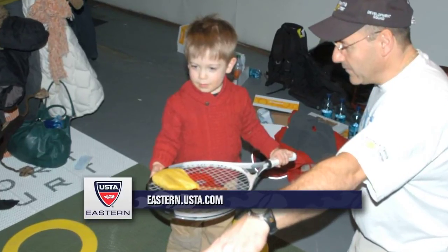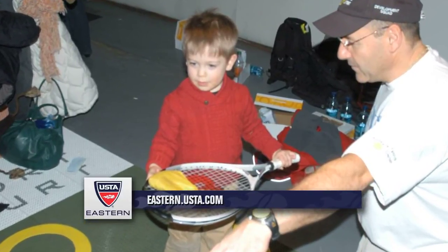It also makes sure that they're technically sound at an earlier age. I know I spoke to Pete Sampras about that at Madison Square Garden — he's a huge proponent of Ten and Under Tennis. Much more coming up here on Courtside with USTA Eastern. Be sure to check out eastern.usta.com, and we'll be right back after these brief messages.